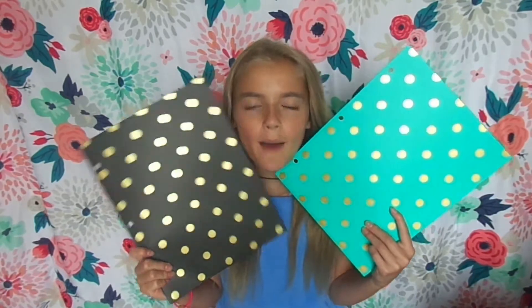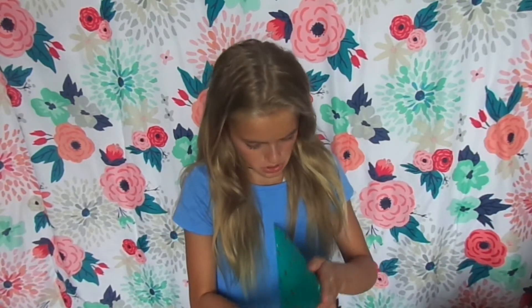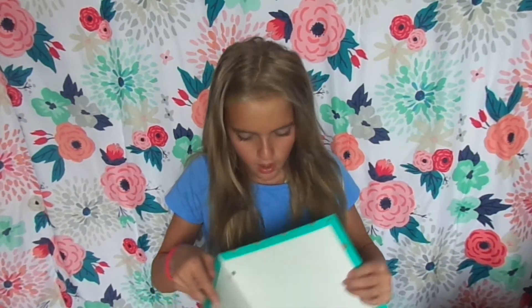The next things I got were these folders, and I'm obsessed with them. These are only 99 cents, like are you kidding me? This one's black and it has little gold polka dots, and this one is like kind of an aqua-ish color and it has gold polka dots, and they're just so cute. And this is what it looks like on the inside.